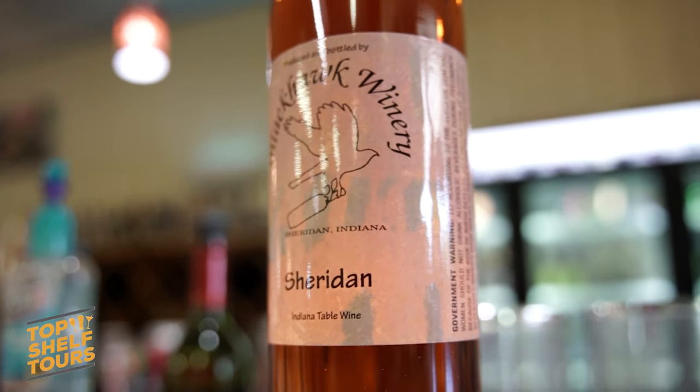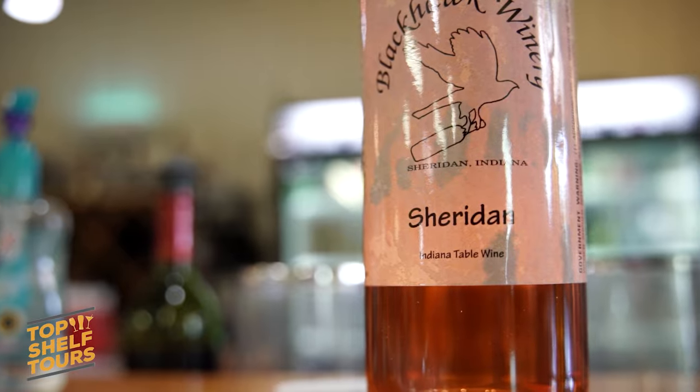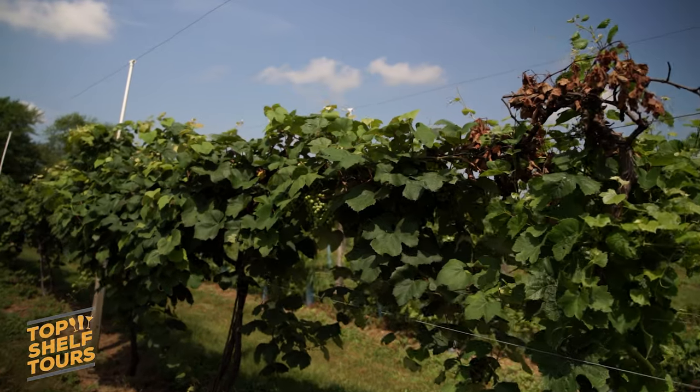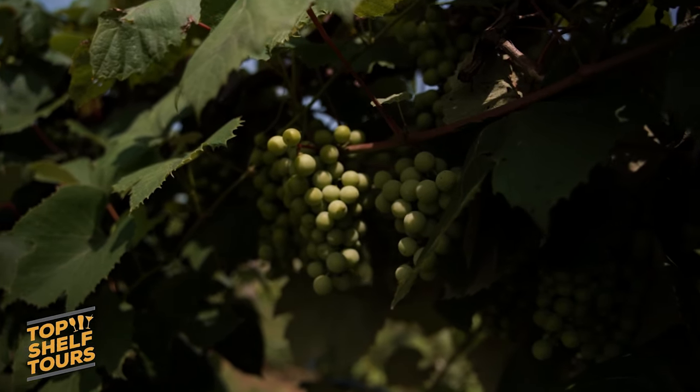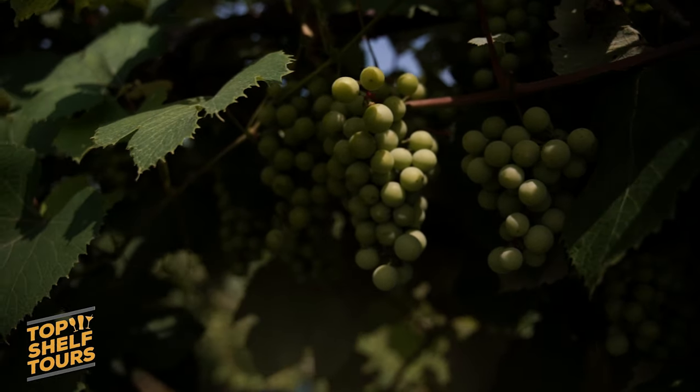One wine we're particularly proud of — because we're the only ones who make it in the world — is called our Sheridan wine. Sheridan is a grape varietal related to Concord and Niagara, so again it's an American varietal. We planted it thinking we'd use it as our Concord-style wine, but when we brought it in we had no idea what we'd get out of it. The first time he worked with it in the winemaking process, we just let it do what it wanted to do, and it makes a beautiful rosé very similar to a white Zinfandel, with strawberry and watermelon fruit flavors. It's a wine you're not going to get anywhere other than here — a very unique wine we're really proud of.